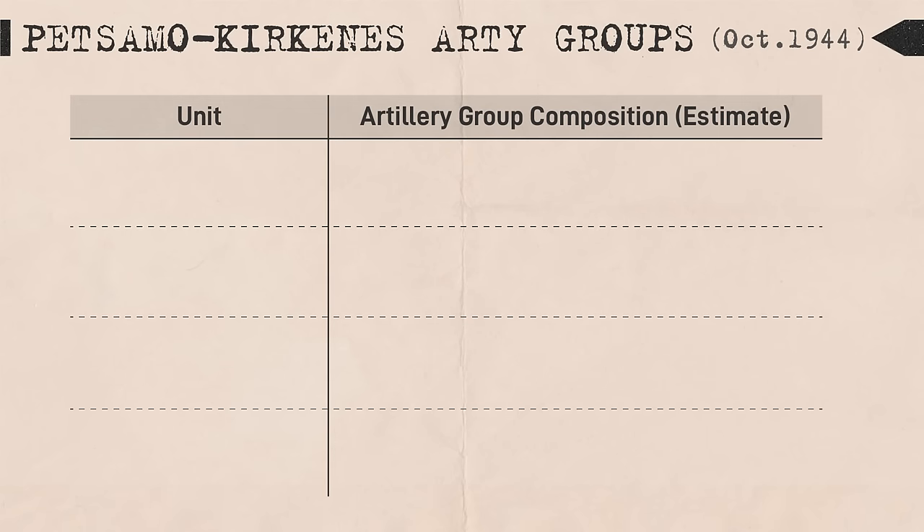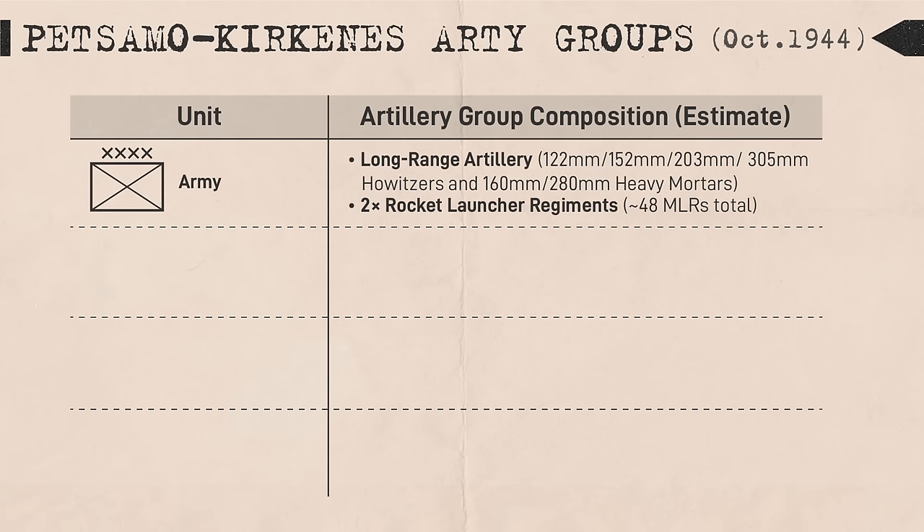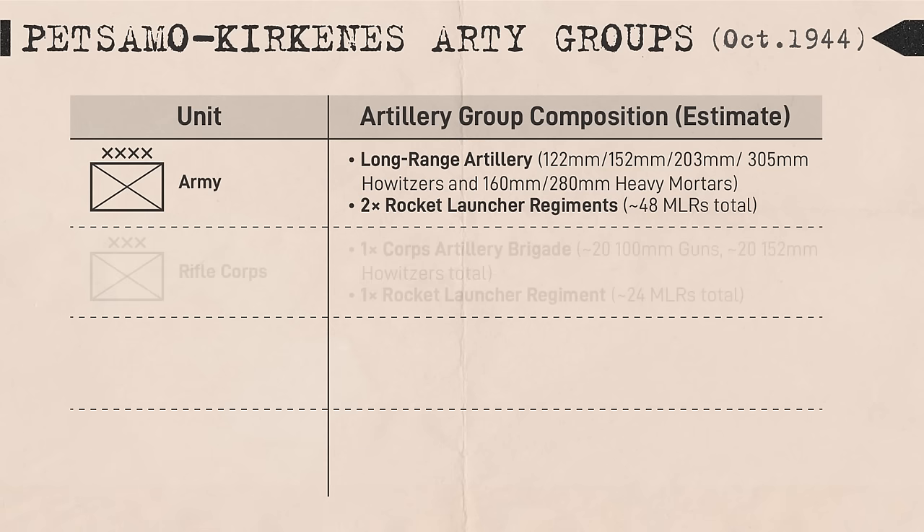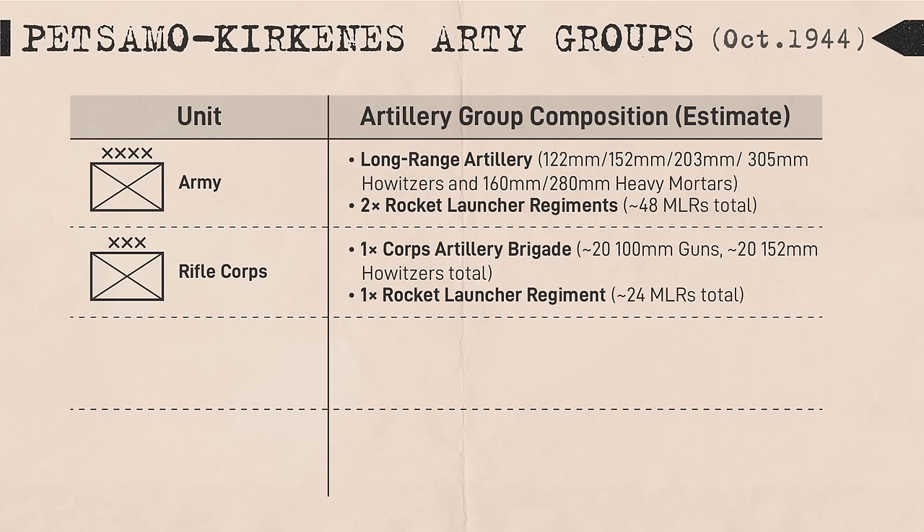Citing the Petzalmo-Kirkenys operation in October 1944, detailed by Major James F. Gebhardt, an army artillery group consisted of long-range heavy artillery and rocket artillery to suppress the enemy and strike him in depth. Counter-battery fire was also generally the job of army artillery groups because enemy artillery batteries were deep targets and generally unobservable by tactical units. Artillery groups at the corps level and above ideally had the support of aerial reconnaissance, including spotting balloons, to spot targets and correct fire.